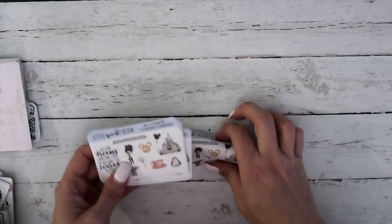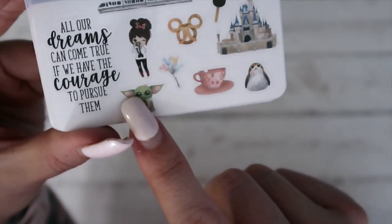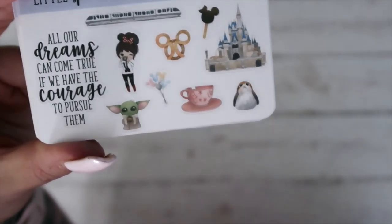If that's something that you're interested in, make sure that you check out the Ultimate Planner Sale Facebook group. Next is Little Spark Design — I really like this one because it's got a bunch of Disney stuff on it and it says 'All our dreams can come true if we have the courage to pursue them.' And then you've got the castle, this girl with the ears, baby Yoda down here, just super cute. So that is Little Spark Design.